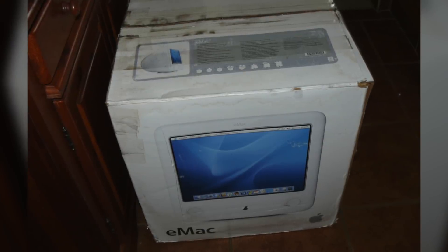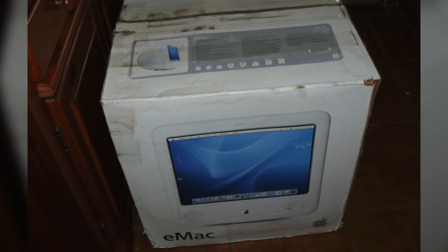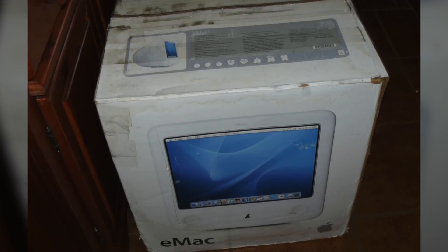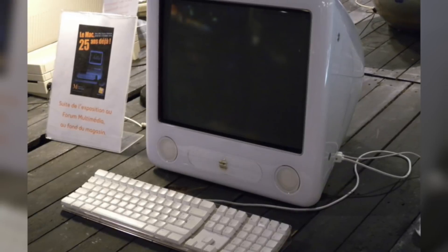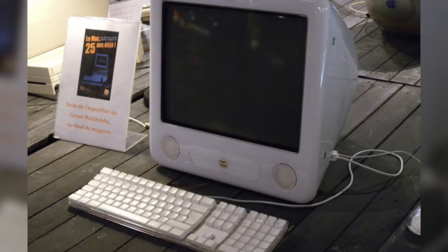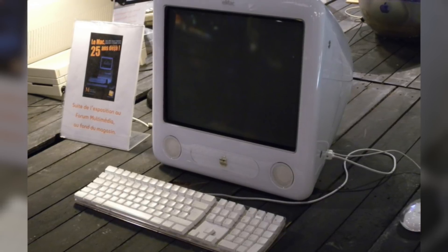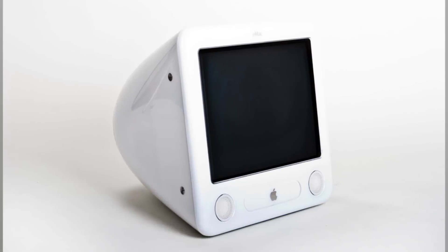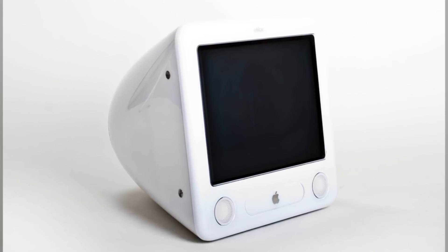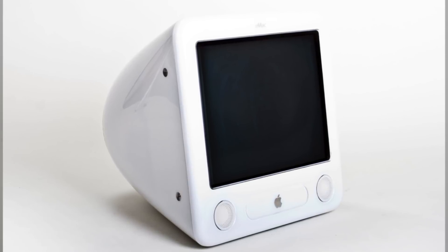The 2004 eMac also received a $200 price drop. There were two models available: a low-end model with a 40GB hard drive and a combo drive for $799, or a high-end model with an 80GB hard drive and a SuperDrive for $999. The 2005 version brought an even faster eMac with increased RAM, a faster dual-layer SuperDrive on the high-end model, a larger hard drive, and faster graphics chips on both models. The low-end model offered an 80GB hard drive and 256MB of RAM with a combo drive for $799, while the high-end model featured a 160GB hard drive, 512MB of RAM, and a SuperDrive for $999.